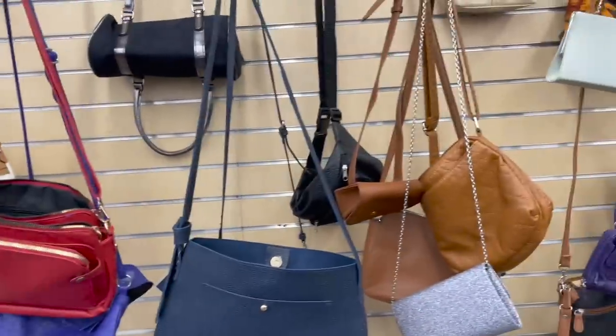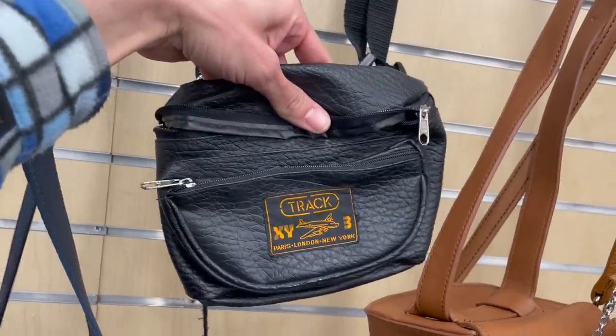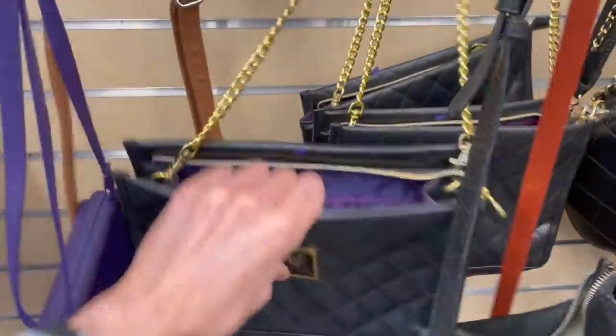I was just taking a quick look through some bags. Oh, this is a fanny pack — Track, Paris, London, New York. Get that from Michael. What about this one? It feels a little cheap.